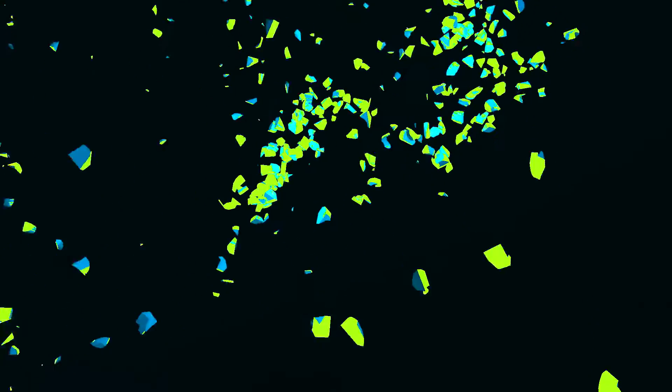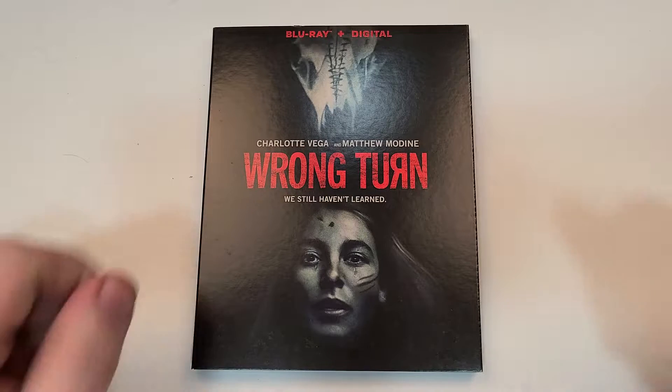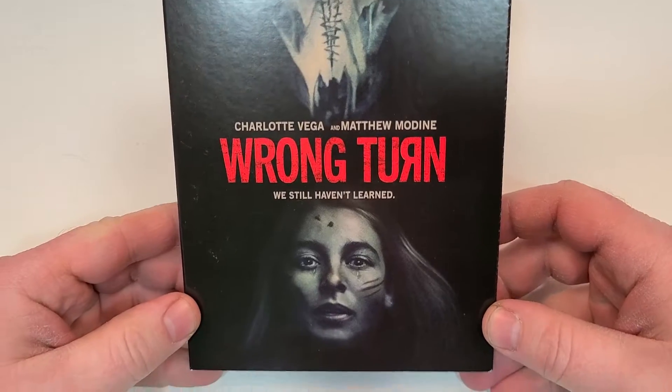Hello movie lovers, Bob for Bob's Movie Review here, and today I'm bringing you my unboxing of Wrong Turn on Blu-ray. This one is available now and was sent to me for review by Lionsgate. Wrong Turn does include Blu-ray and digital, starring Charlotte Vega and Matthew Modine.